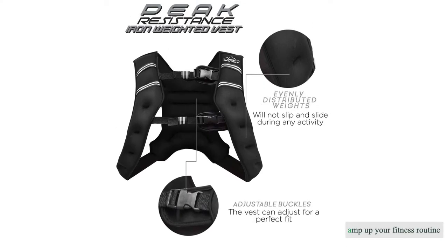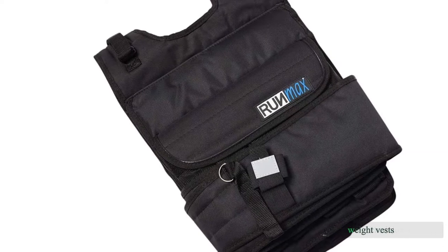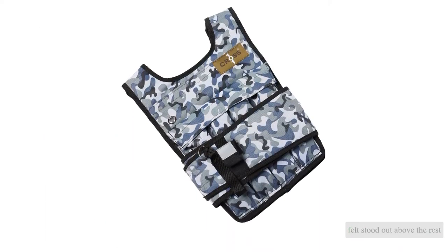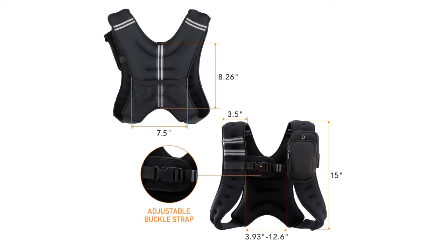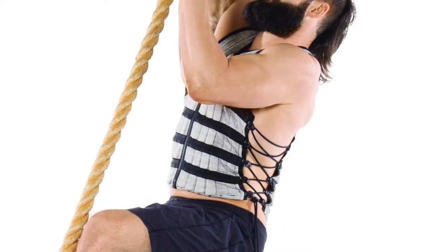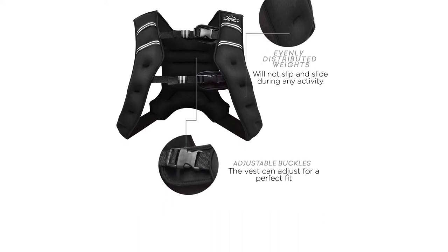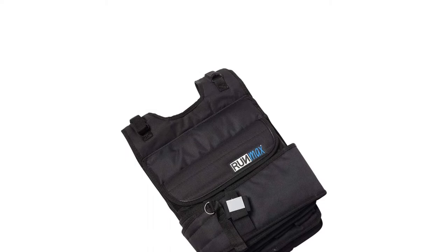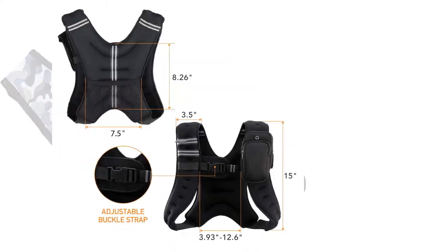In search of a way to amp up your fitness routine, we researched dozens of the best weight vests for 2021 and narrowed it down to 10 that stood out above the rest. After purchasing the vests, we ran them through comprehensive side-by-side tests, evaluating performance through various exercises, adaptability for different activities and fitness levels, ease of use, and comfort. Whether you are a beginner or an elite trainer, our results will help you find the best vest for your home workouts, fitness goals, and budget.